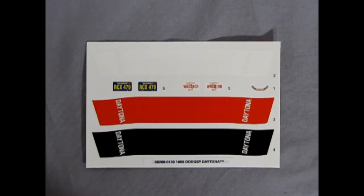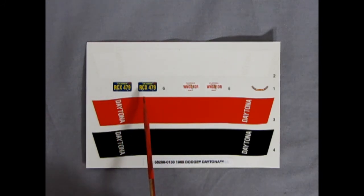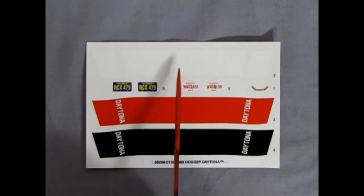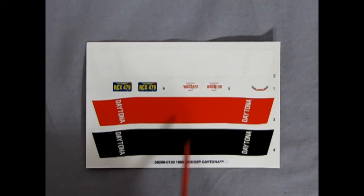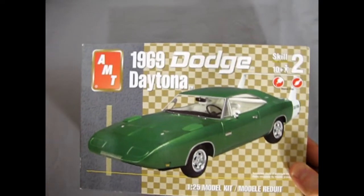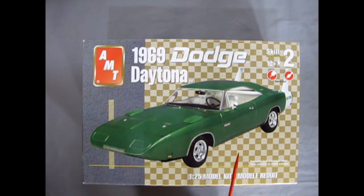Last but not least, we have our decal sheet with a California license plate as well as one for Florida — coast to coast. We have a white Daytona decal in red and black, so you do get choices for different colors, and there is a nice air cleaner decal on here as well. That concludes our look at the AMT 1969 Dodge Daytona. If you've built this model in the past and you've got a really good example of it, please share it on our Facebook page — I'll try to leave the link in the description down below.